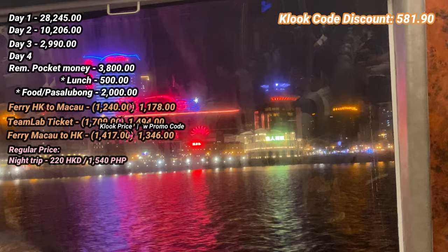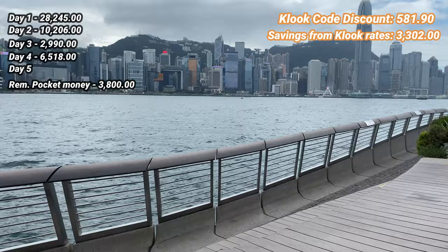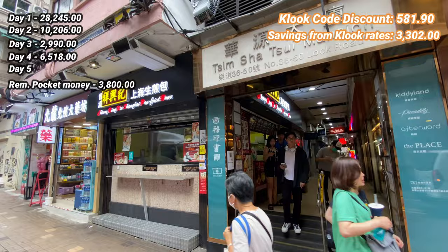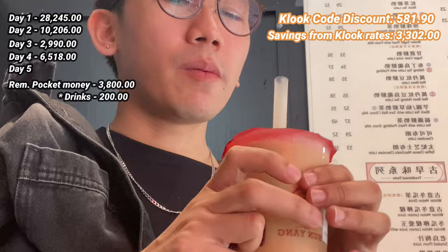For our last day in Hong Kong, we walked around the TST or Tsim Sha Tsui area. First, we visited Victoria Harbour, specifically the Avenue of Stars — no entrance fee. We also visited K11 Musea. We tried the famous pan-fried buns in the TST area. I got the signature buns for 280 pesos — they only accept Octopus card — and paired it with a milk tea for about 200 pesos. Really good!